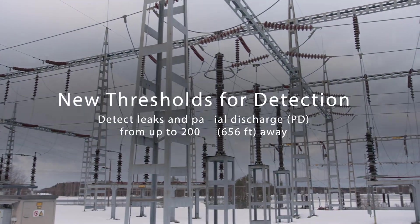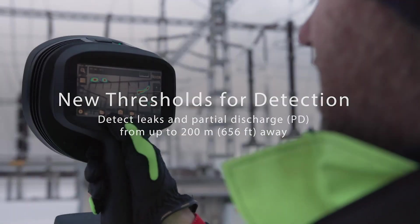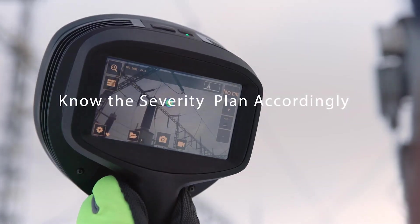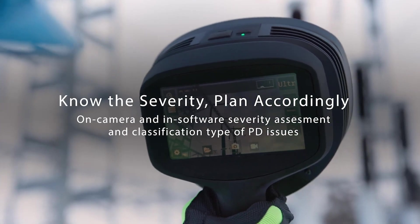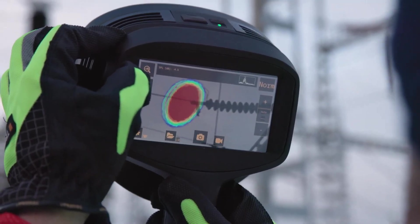At the substation, the SI2 Series helps you navigate the invisible threat of partial discharge with ease. With on-camera and in-software severity assessment, the SI2 empowers you to identify and classify partial discharge issues before they escalate.